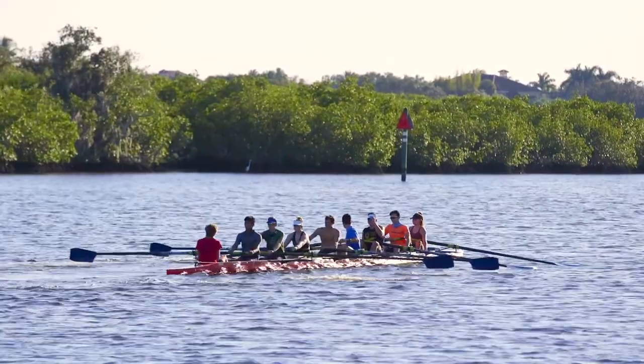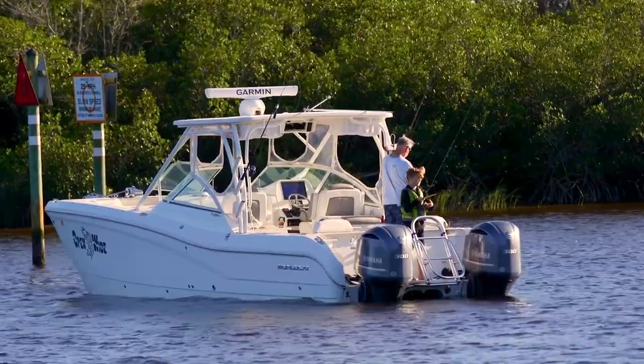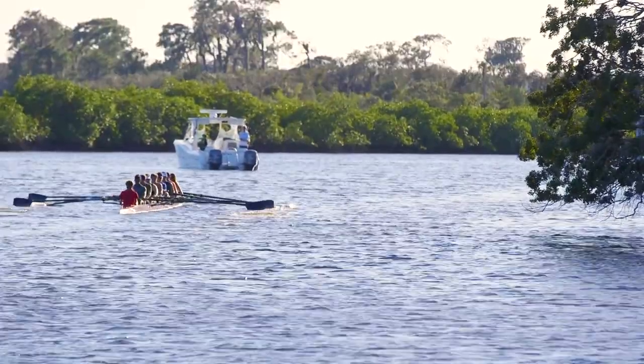Our kayak club can be found on these waters every weekend, as well as boaters, paddleboarders, and of course jet skis. This is a lifestyle like no other.